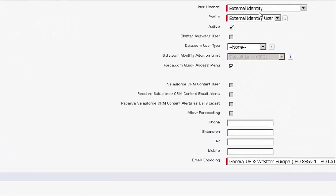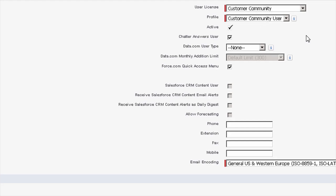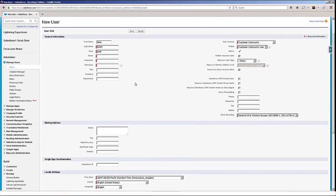Over on the right-hand side, you'll need to choose the correct license type. I have a lot of license types enabled in this Salesforce org because it's for demonstration purposes. However, yours most likely will say customer community. At this point, you can click customer community and then choose the customer community user. Once you've done that, you can simply click save and the user will receive an email notifying them that a new user has been created on their behalf.